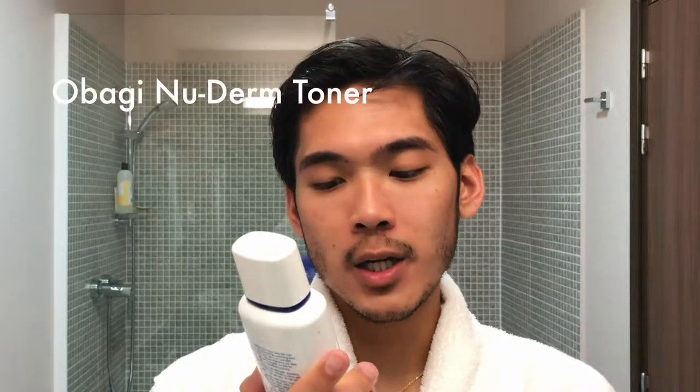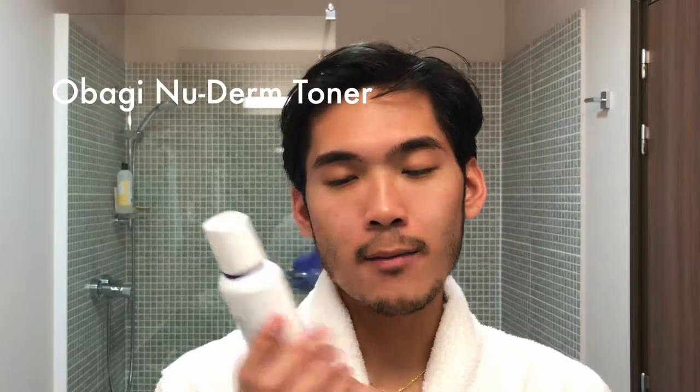Now I'm going to apply my toner — this is an Obagi New Derm AM/PM toner. I'll put it all over a cotton pad and apply it. This toner is so refreshing and really hydrating. Some toners I've used, like witch hazel, dry my skin out, and me and dry skin have bad blood.